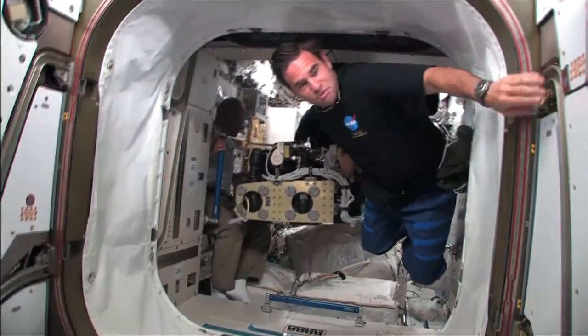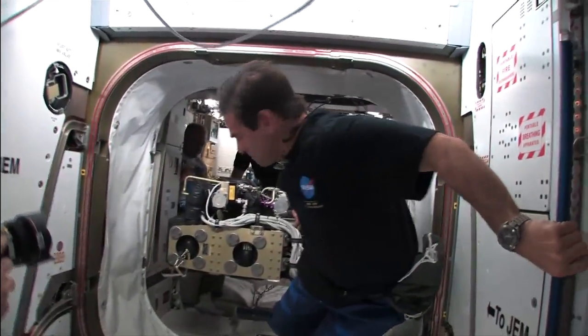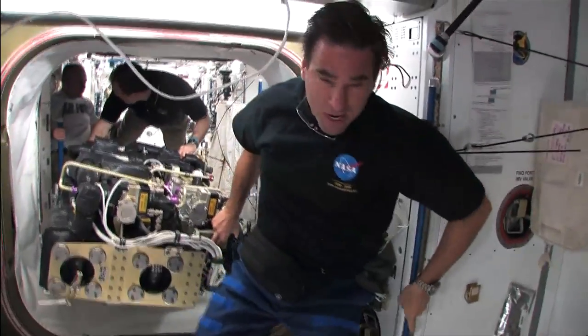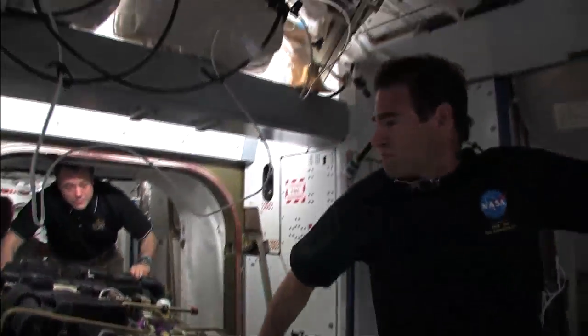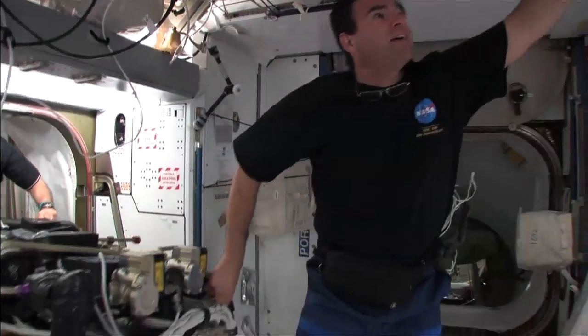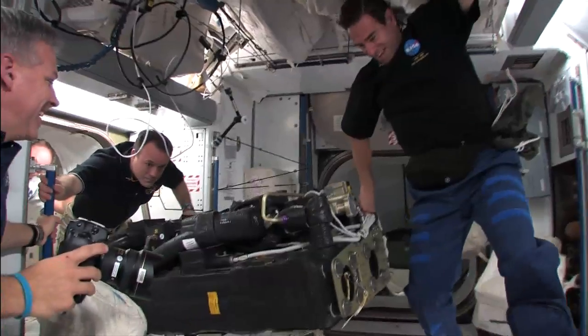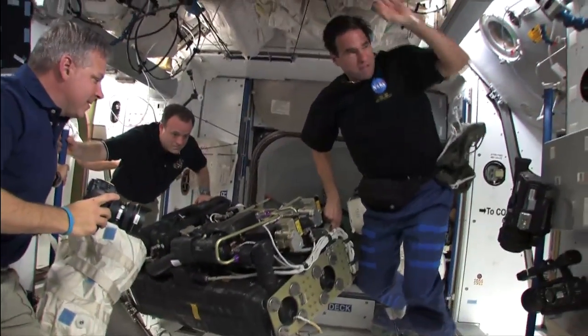That's why it takes three of us to move it. It is the carbon dioxide removal assembly — we brought up a new bed to scrub carbon dioxide from the atmosphere, and we installed it. We had to take the thing completely apart and put it all back together again. We have to move it from where we did the work to where we're going to install it back in the rack.